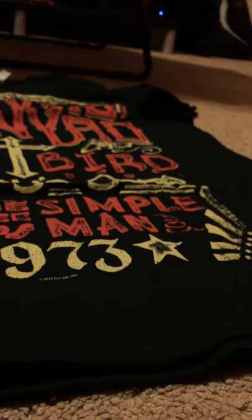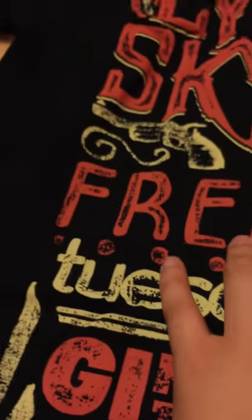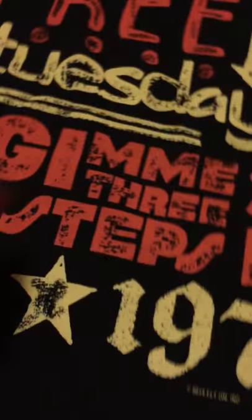Here we go with the next one. This is my Lynyrd Skynyrd shirt — it's got the American flag here, the stars, and the 1973. It's the greatest hits t-shirt, so as you can see you got Lynyrd Skynyrd up here. Free Bird was one of their good songs — Tuesday's Gone, Give Me Three Steps, and Simple Man — and you got the 'Don't Tread on Me' snake here.